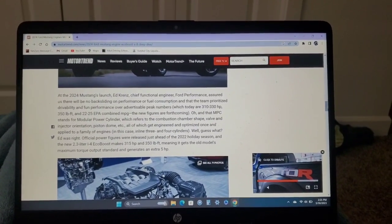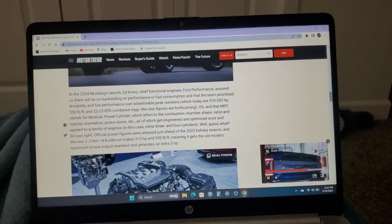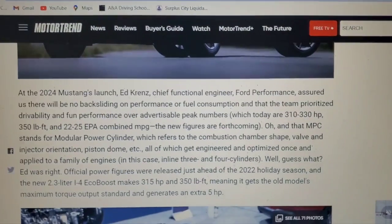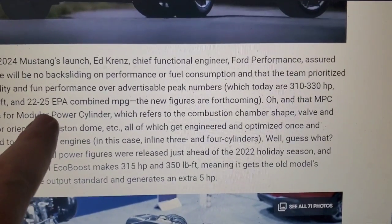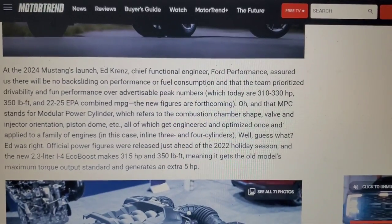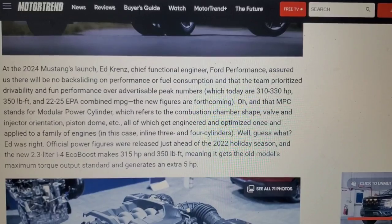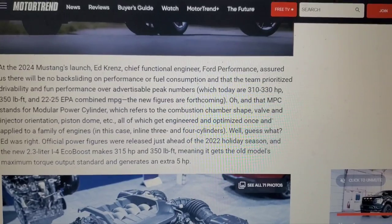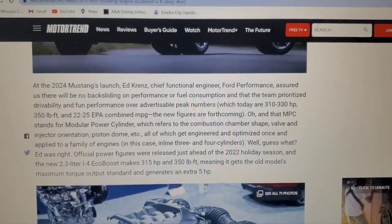Just a concluding portion on the Ford Escape with the 2.0 MPC four-cylinder. I found out what MPC stands for — Motor Trend did an article back in September when the new Mustang was released. MPC stands for Modular Power Cylinder, and it refers to both the 2.3 and the 2.0, which refers to the combustion chamber, valve, injector orientation, and piston dome — all of which get engineered and optimized once applied to a family of engines, in this case inline three and four cylinders.